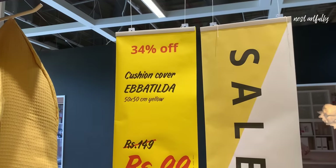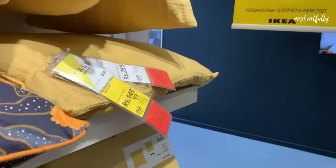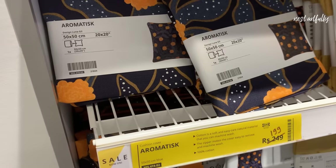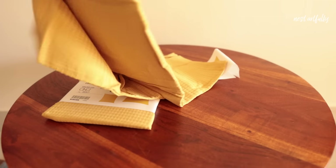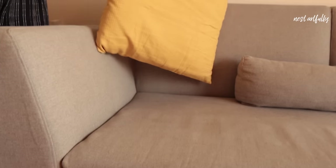Since I haven't previously owned a 50 by 50 centimeter cushion, I didn't have covers for it. When I saw that cushion covers were available at just rupees 99 per piece, I thought it was a good buy. The color is a plain solid yellow which goes well with our other cushion covers and what we've planned for our living room.